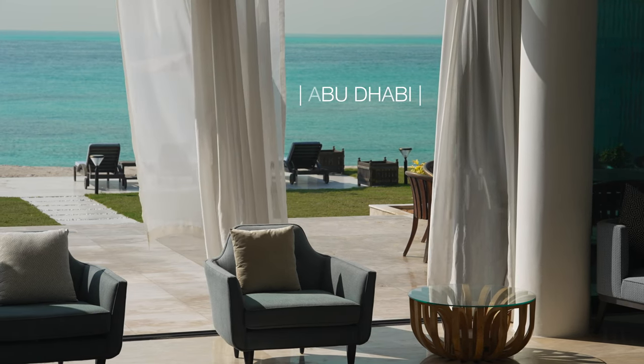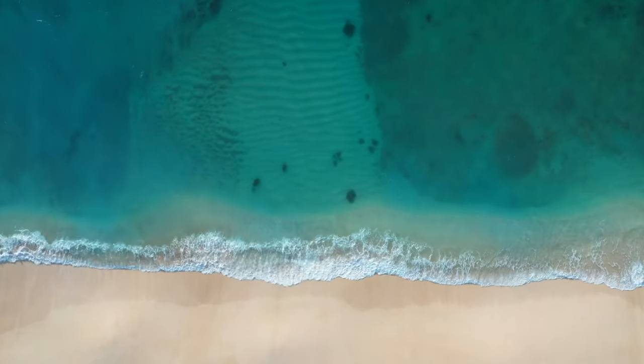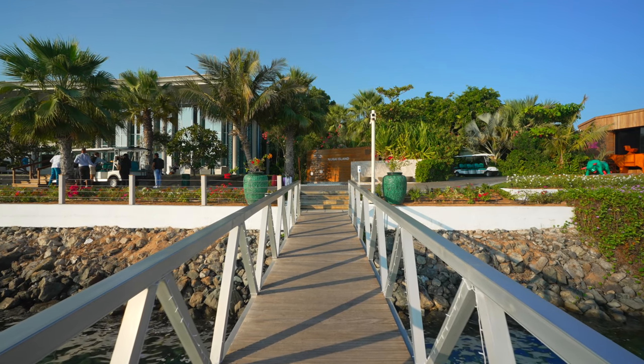When you come in by boat you can see just how special it is. It's very serene, you've got the waves lapping on the shore, you really feel like you're arriving on a paradise island like the Maldives or something.